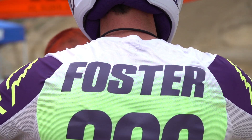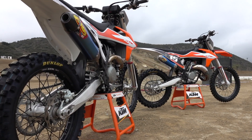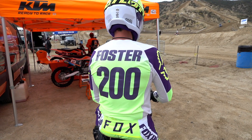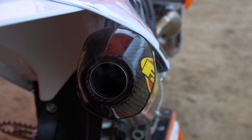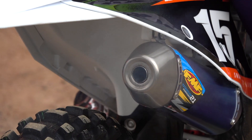Hey guys, this is Pat Foster with SwapMoto Live. We've got a fun one today. Our buddy David O'Connor from KTM met us out here. We're doing a comparison: KTM 150SX versus the KTM 250SXF. We get questions all the time — what's the best bike, what should I get? It really just depends on what you're doing. We kind of put our heads together and said let's do a lightweight bike comparison.